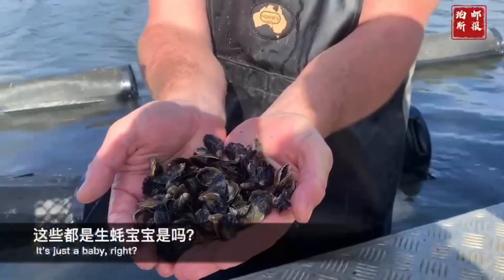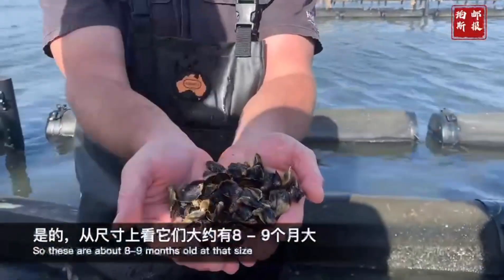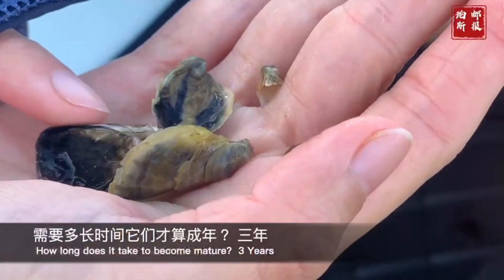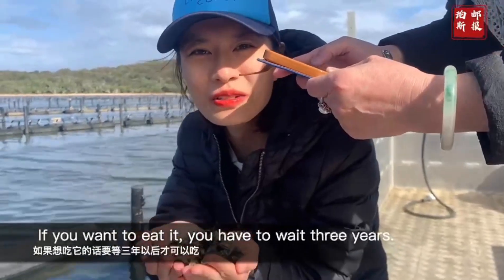This is just a baby. These are about 8-9 months old at that size. This basket here is about 9 years of oysters. How long does it take to become mature? Three years — 2-3 years later you can eat it.